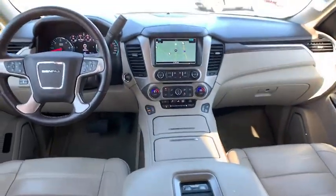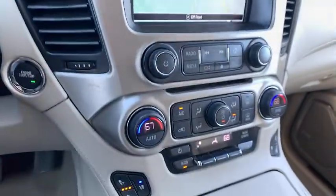Stability control, steering wheel audio controls, backup camera, tow hitch, leather-wrapped steering wheel, Bluetooth, power steering wheel.